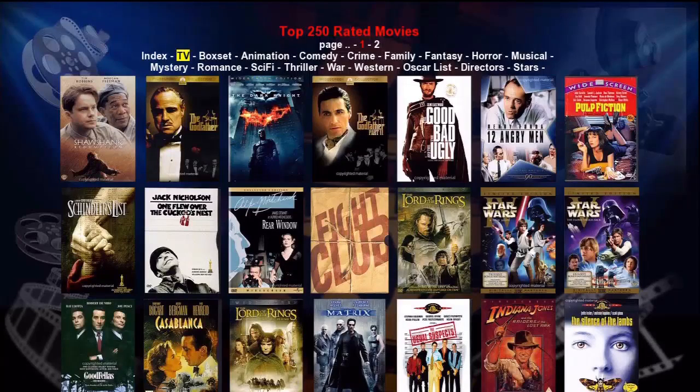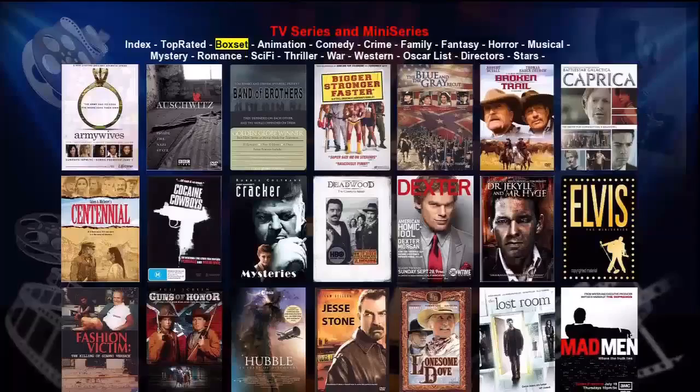If we select the TV link and press the Enter button, we'll see a listing of all TV shows, mini-series, and documentaries being displayed. The next genre is box sets.